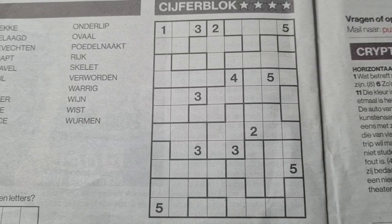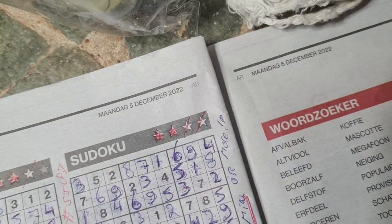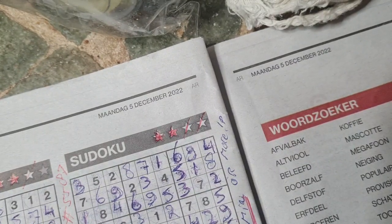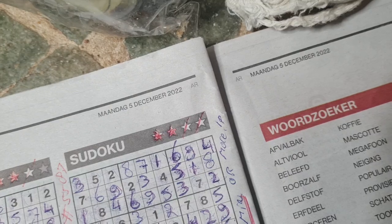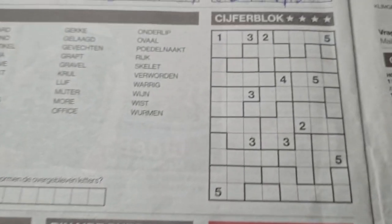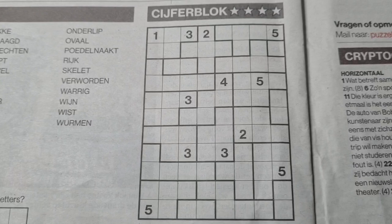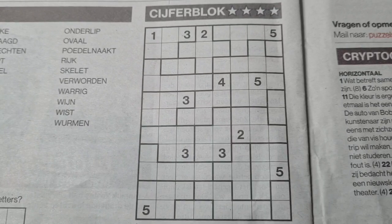Hi guys, welcome back with the fourth and last puzzle in this edition of today's newspaper on Monday, December the 5th, 2022. I've already solved three puzzles: the three stars sudoku, the four stars sudoku, and the binary. This will be my last puzzle for today — a tectonic with four stars.